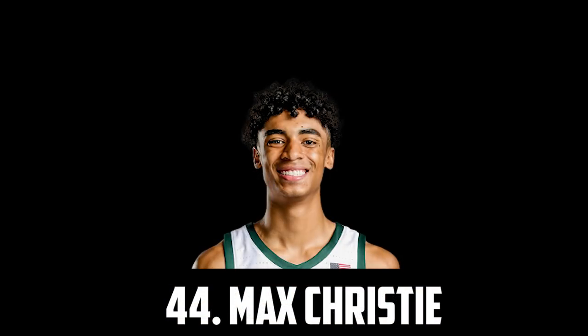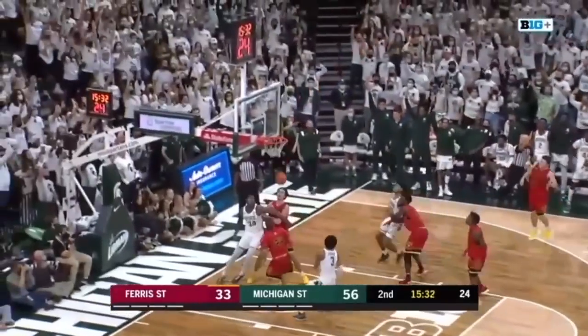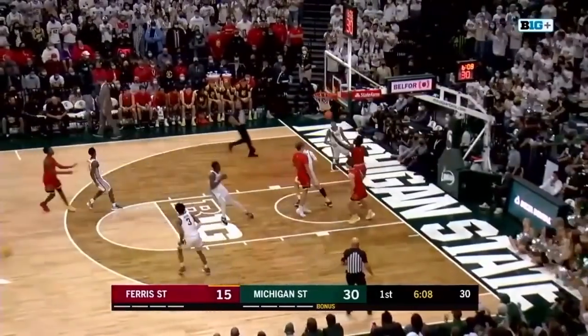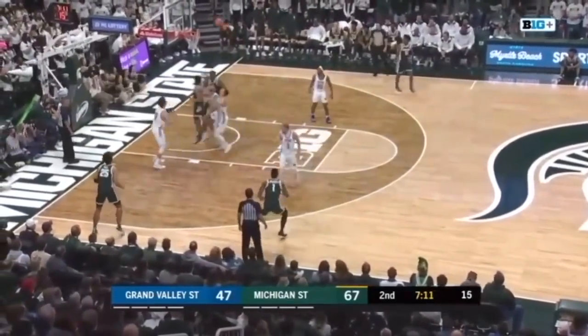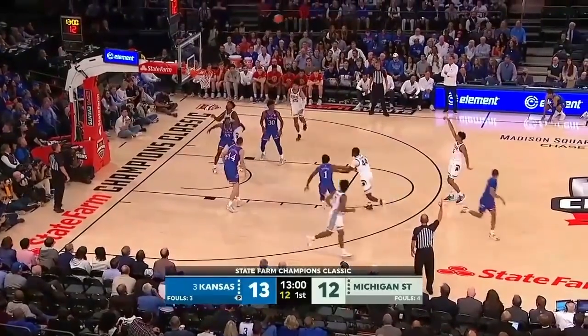At 44 I have the 6'7" guard out of Michigan State, Max Christie. He has great size, is showing he can be a great shot creator, is a very good athlete and a solid defender. For Michigan State he averaged over 9 points, just shooting 38% from the field and 32% from 3. But I think with his size and shot creation ability, even though he's not a great playmaker and probably needs to put on some muscle, he'll still get some looks in the first round.